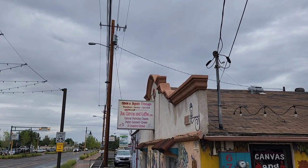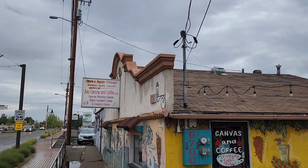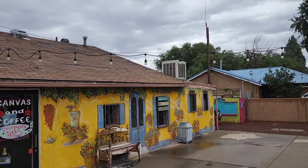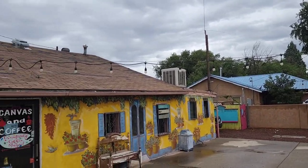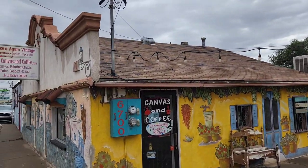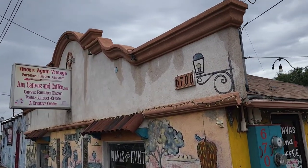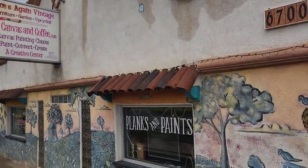Look at that mission style architecture there. That bright yellow — that is really quaint and cute. Very cool. I don't think I've ever seen this before. I love it. Just love things that are just different, you know.